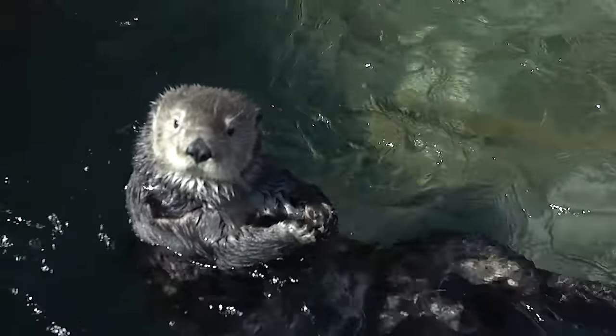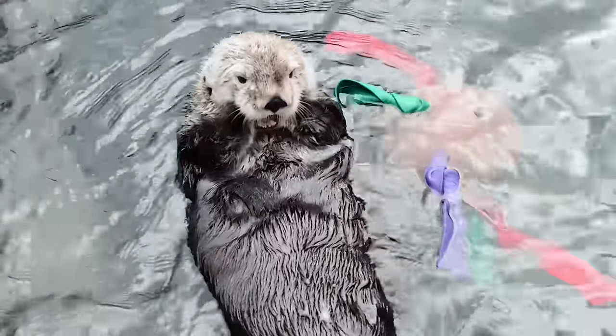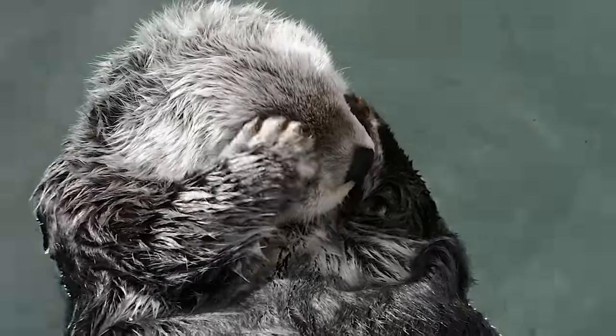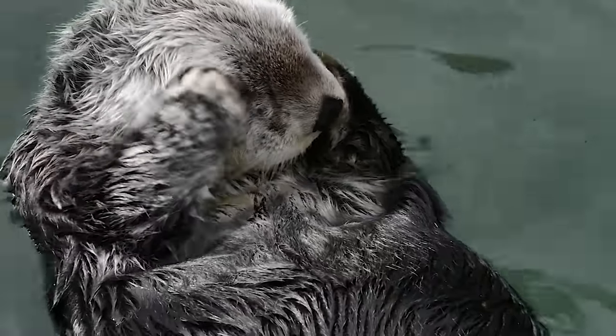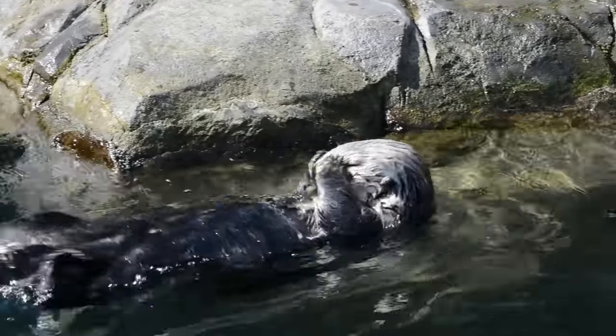Rubbing the face is a grooming behavior. It's a really important behavior for otters. They have the densest fur in all the animal kingdom and rely on that fur to keep themselves warm in the cold water. They don't have any blubber or fat, so keeping that fur really clean maintains its waterproofing qualities. A healthy sea otter's fur never allows their skin to be wet, so grooming that fur and keeping it really clean is really important. If you were to try and part the fur down to the skin, you'd never be able to see the skin.